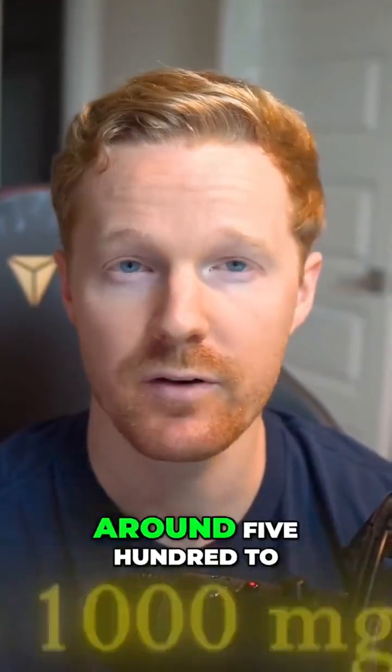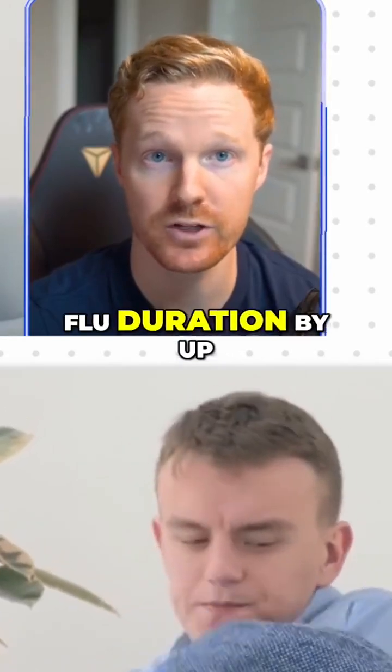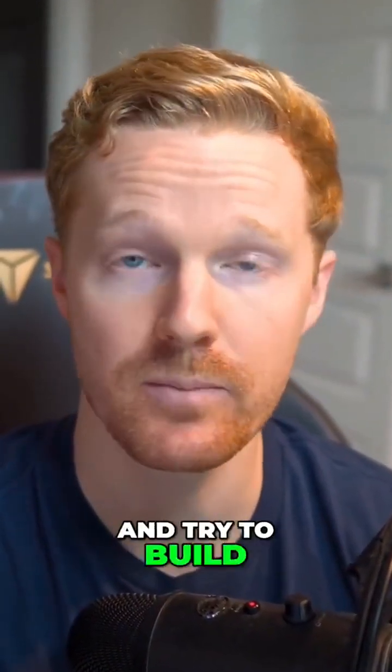You can also consider elderberry, around 500 to 1000 milligrams a day. Elderberry has been shown to reduce cold and flu duration by up to 50%. Would I take all of these together? Probably not. I suggest you think about what resonates with you the most and what your goals are, and try to build your stack from there.